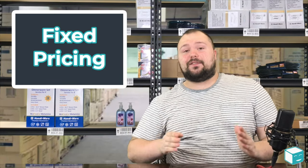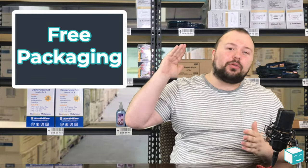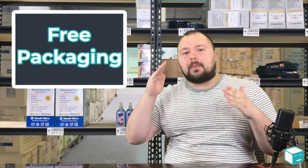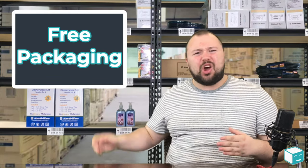The last benefit of using flat rate packaging is that it is absolutely free. If you've ever bought packaging to ship something out that you sold online, you know that boxes can cost a dollar, two dollars, sometimes even three dollars.